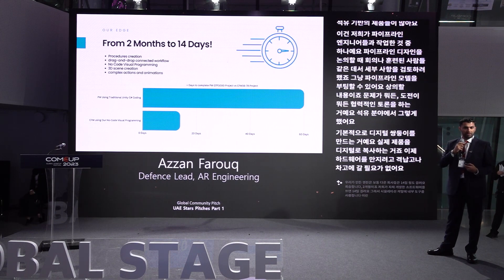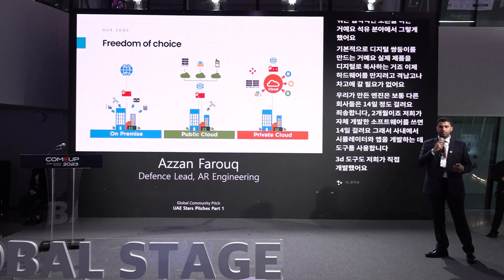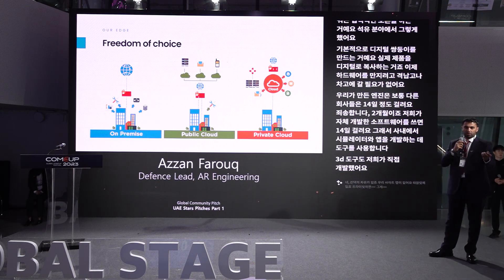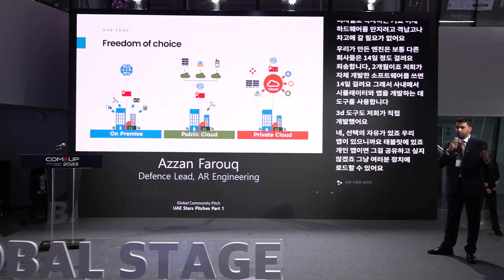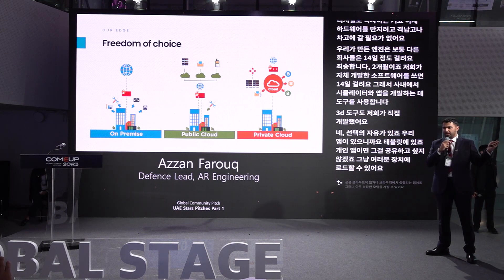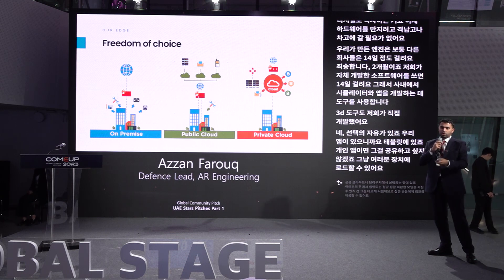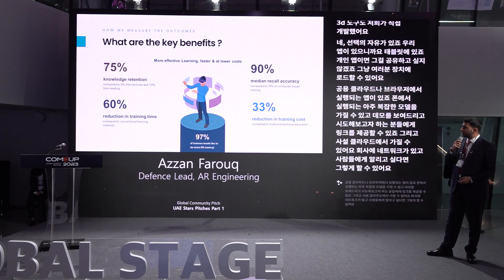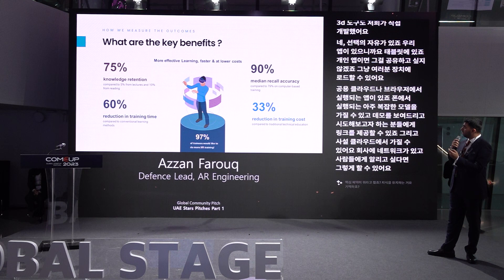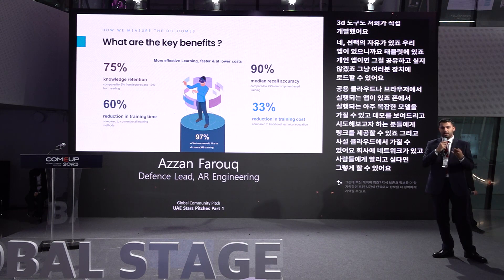The 3D tools we have are also developed in-house from scratch. We offer freedom of choice: on-site apps loaded on your tablet for private use, public cloud so apps run on browsers with complicated models on your phone, or a private cloud rollout within a company network. Key benefits include better knowledge retention, reduced training time, more accurate recall, and reduced training costs because people spend less time in the classroom. The market size for VR, AR, and mixed reality is quite massive.